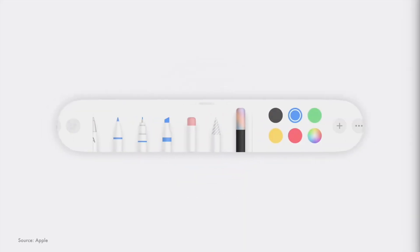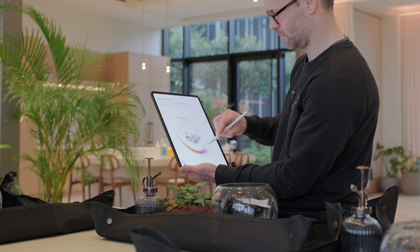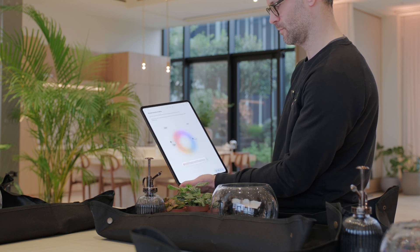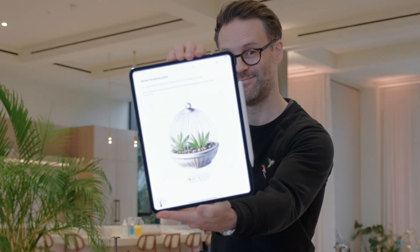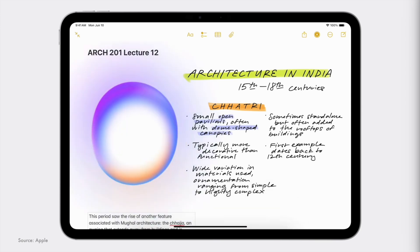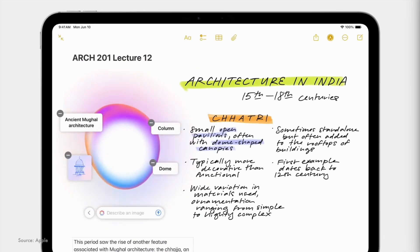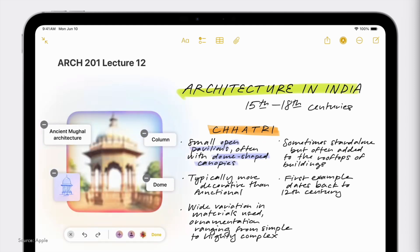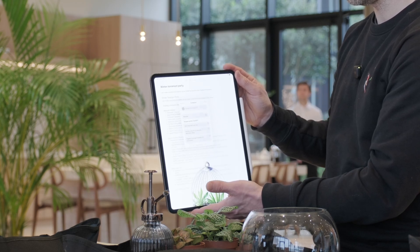The generative tool that really impressed me was the Image Wand tool in Notes. When we were making that terrarium, we just kind of drew what we thought a terrarium might be and then it turned it into a sketch, which was rather cool. You circle it using the Apple Pencil tool and then you can see it. I think this could be a really nice item for those creating presentations or students making notes, but I'm still most struck by that ChatGPT integration for quick access to ideas.